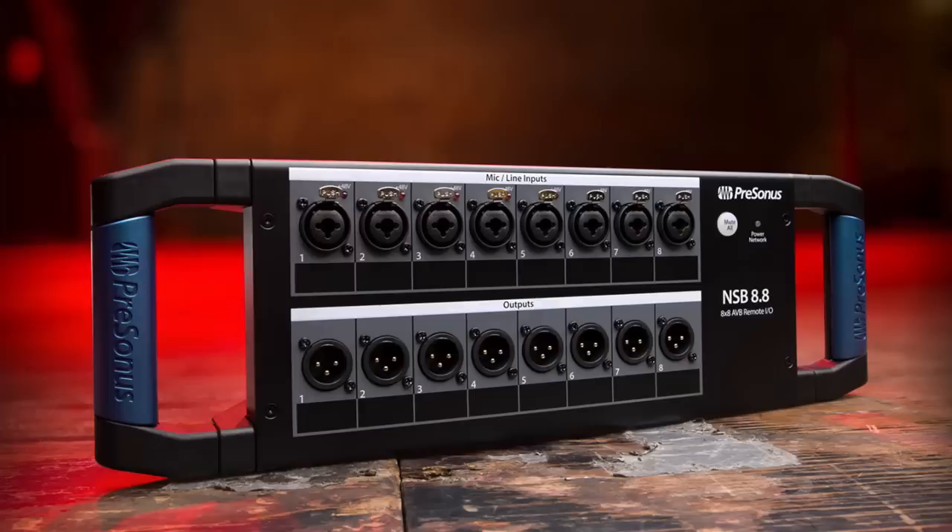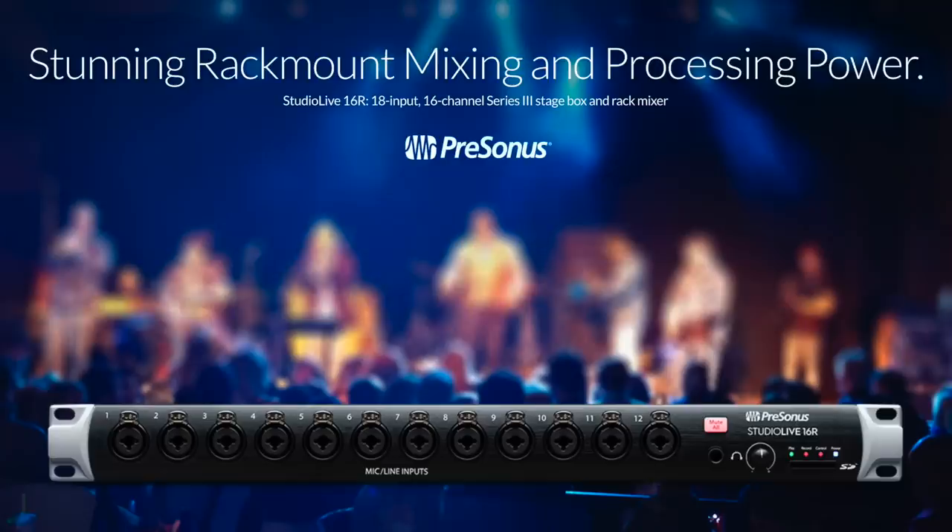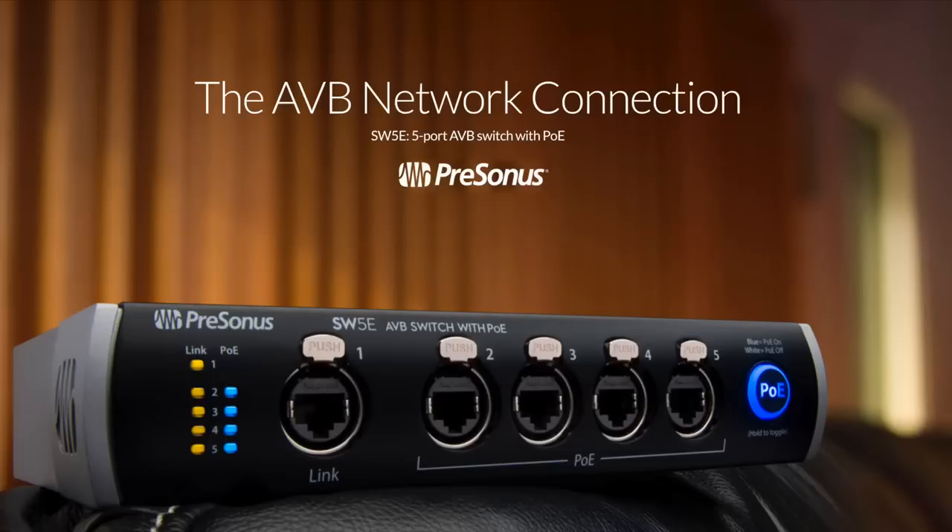This year, as promised, Presonus released the EarMix 16M personal monitoring system, the NSB 8x8 and 16x8 stage boxes, StudioLive 16R, 24R, and 32R rack versions of their Series 3 mixers. Everything in the new lineup works together as one ecosystem, communicating over an AVB network that can be controlled from your Mac, your PC, or from the Series 3 via the SW5e AVB switch.